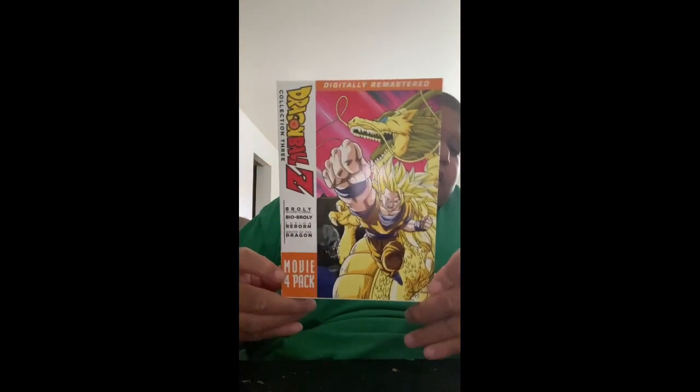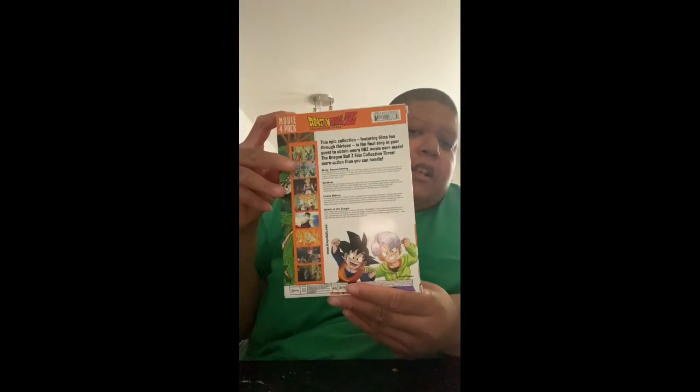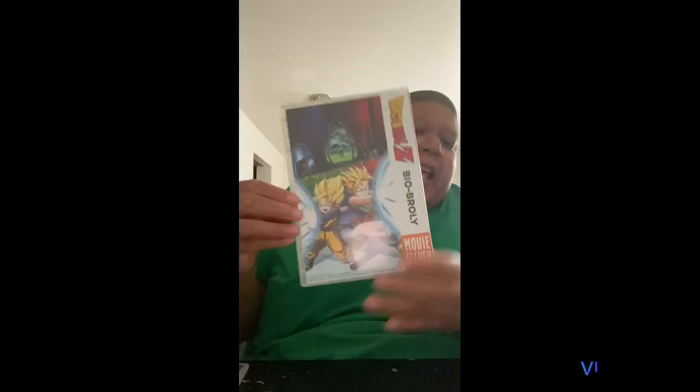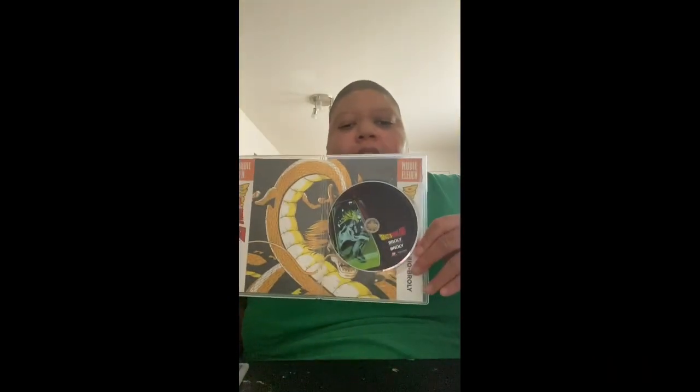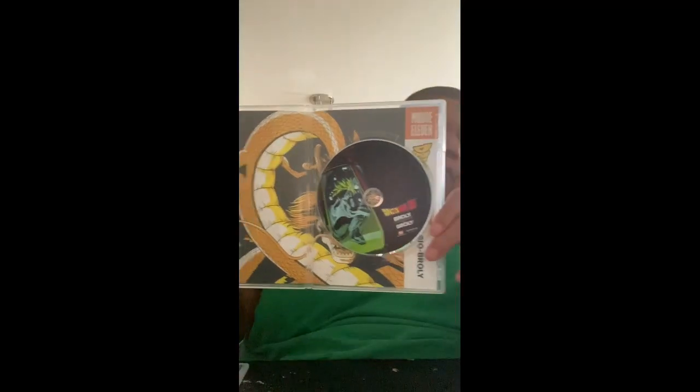Up next I have the Dragon Ball Z 4 Movie Pack. This has Broly Second Coming, Bio-Broly, Fusion Reborn, and Wrath of the Dragon. In my TV show collection I do have all nine seasons of Dragon Ball Z — that is the first official anime that I have completed collecting — so now I am on the hunt for collecting all of the Dragon Ball Z movies.